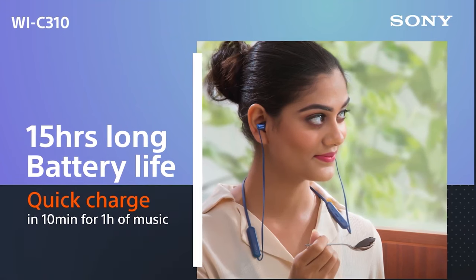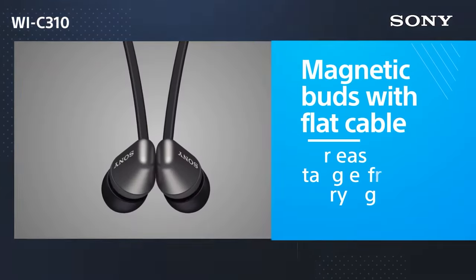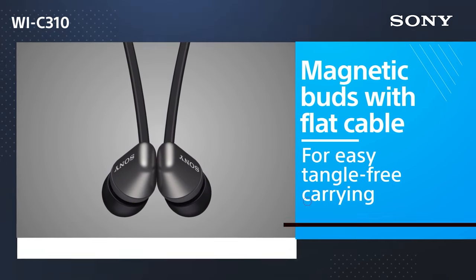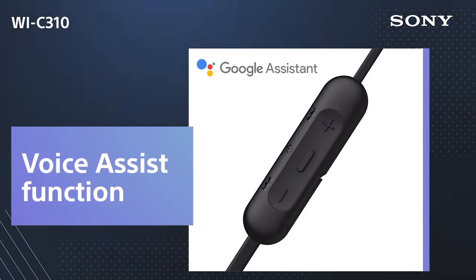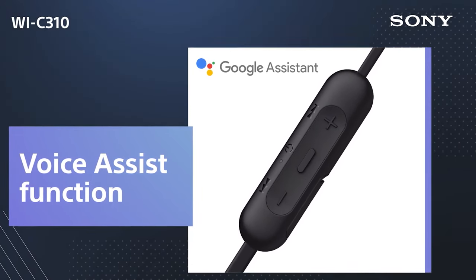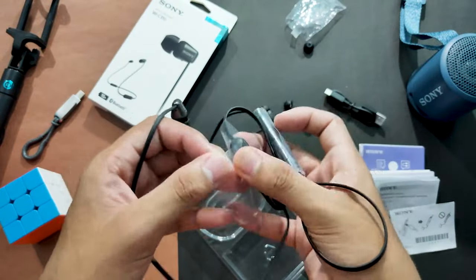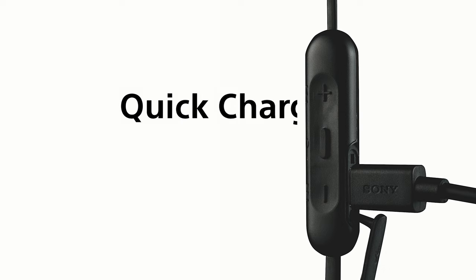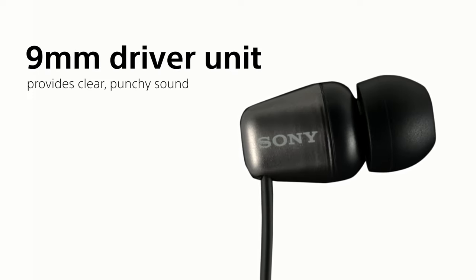They may not be as sleek as their truly wireless counterparts, but who needs slim when you've got substance? The warm sound profile of the WIC310 is a dream for jazz and folk music lovers. Vocals and instruments come through crystal clear, making every note feel like a warm embrace from your favorite artist. We have to be honest — these headphones won't shower you with fancy app functionality or audio personalization features.